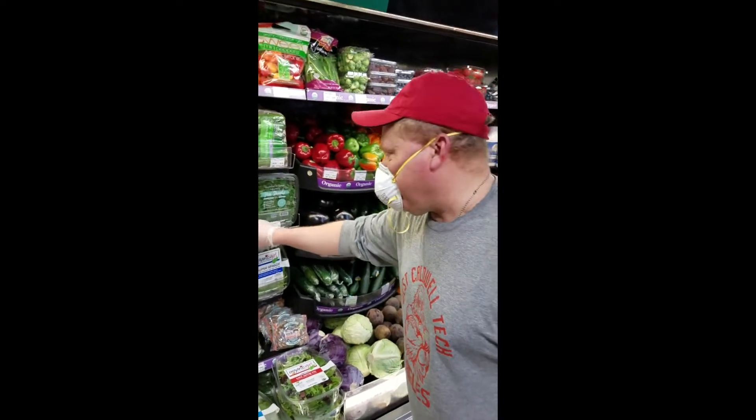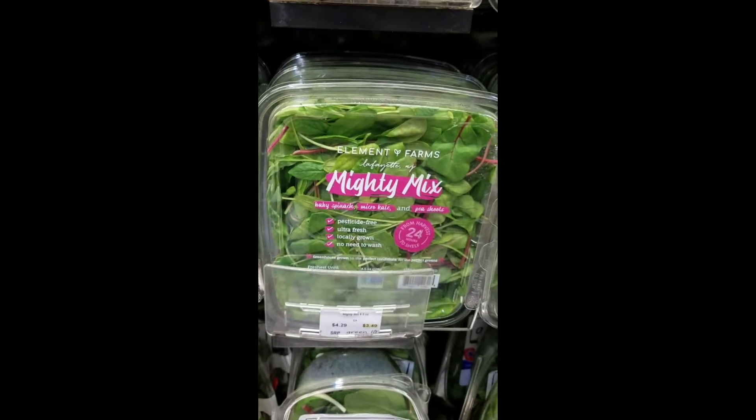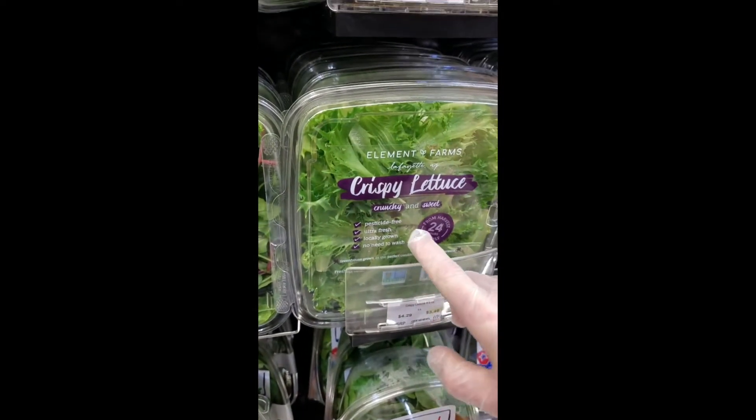And as you can see if you get a little closer here, Mr. Dutcher, see where it says over here? No need to wash, locally grown, ultra fresh, pesticide free. This is the reason why it costs a little bit more.